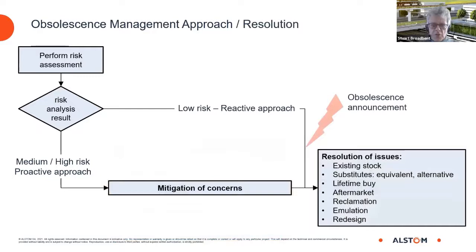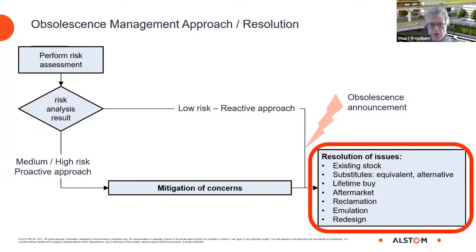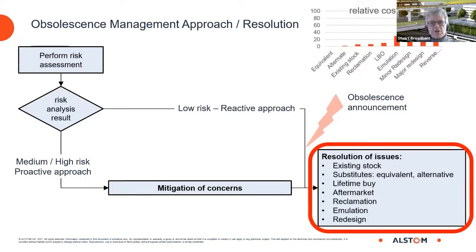Once we receive the obsolescence announcement, we have various ways of resolving obsolescence: using existing stock, making a lifetime buy of an electronic component, finding substitutes, all the way through to redesign and reverse engineering. Redesign and reverse engineering is much more expensive than substitutes and equivalents, and therefore good planning is needed to avoid a major redesign being forced by an unexpected obsolescence announcement.